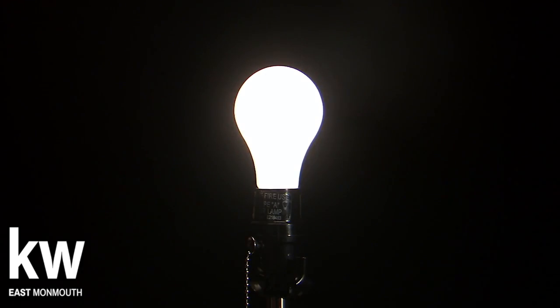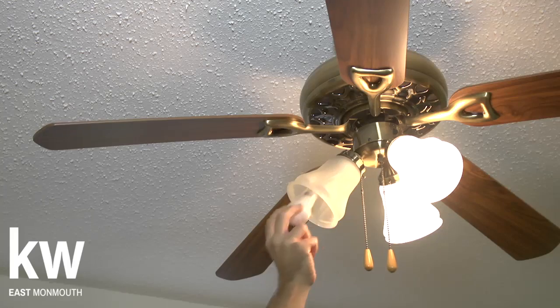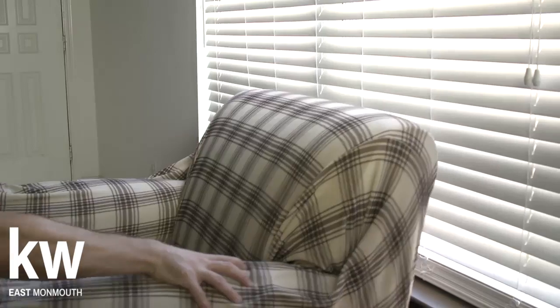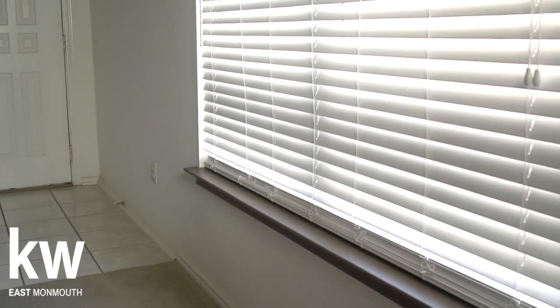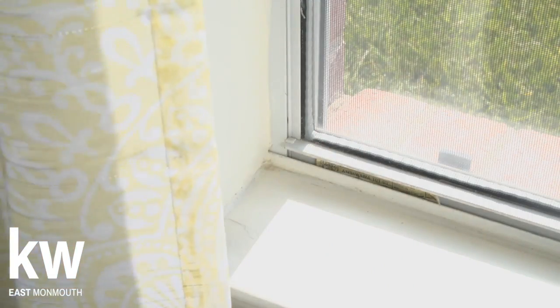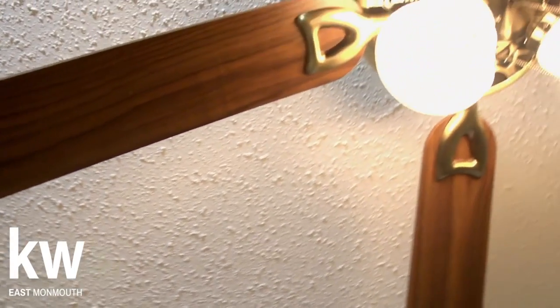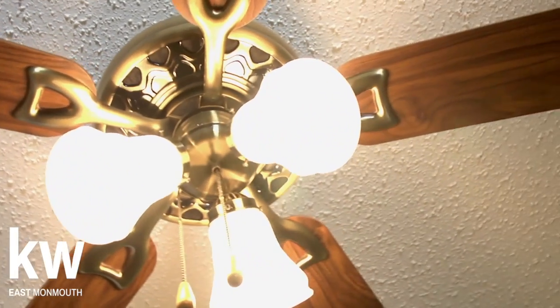Lighting and brightness is very important when staging your house. Replace any burnt-out bulbs, move furniture away from in front of windows, get rid of cobwebs, and open curtains and blinds. Renew the look of the room by replacing old or dated light fixtures.